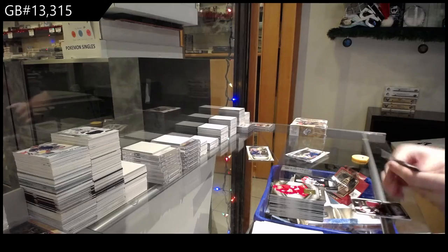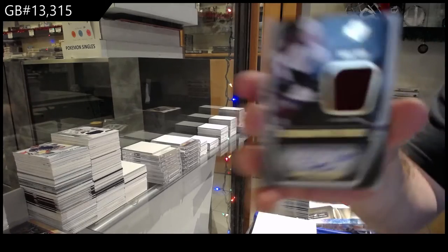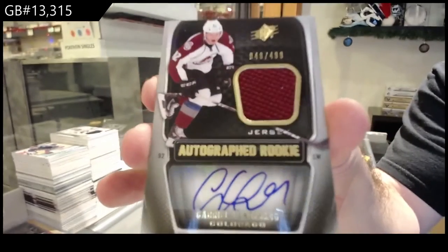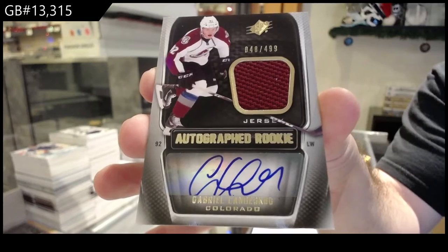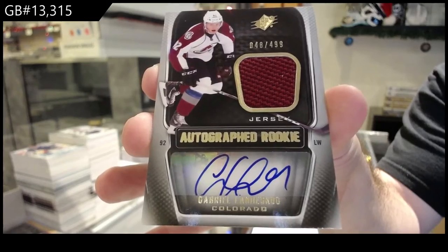We've got for the Avalanche a $4.99 rookie jersey auto — Gabriel Landeskog. That's a good one. Landeskog to $4.99. That's pretty sick.